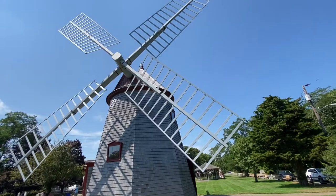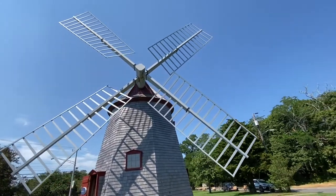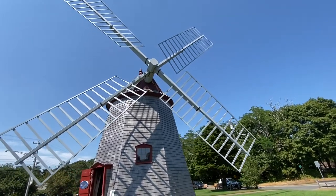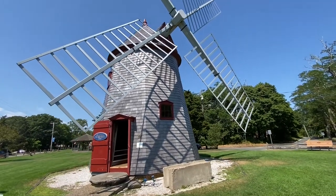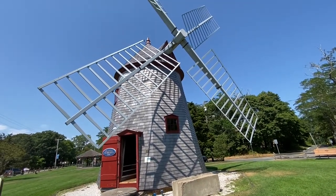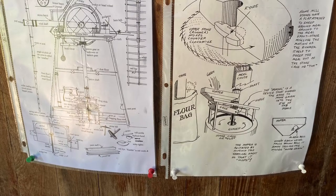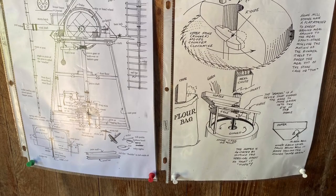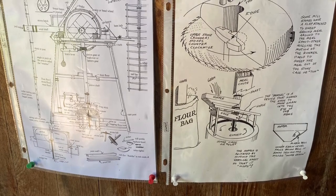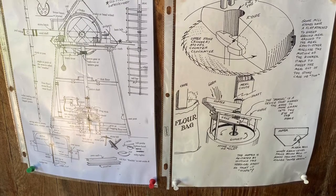These blades would normally have cloth wrapped around them to catch the wind. I hope everybody enjoyed this and thought it was interesting — I definitely did. I love pre-Industrial Revolution technology. Here we have some schematics of this windmill. I love pre-Industrial Revolution technology and how everything works together without the use of any kind of electricity or metal. Everything you saw here was wood and stone.